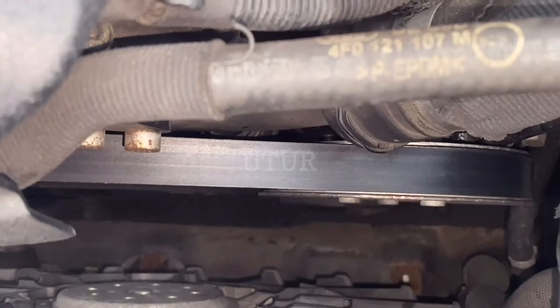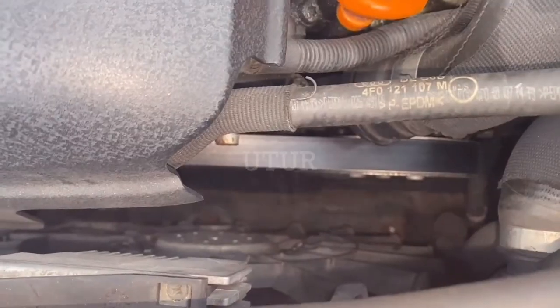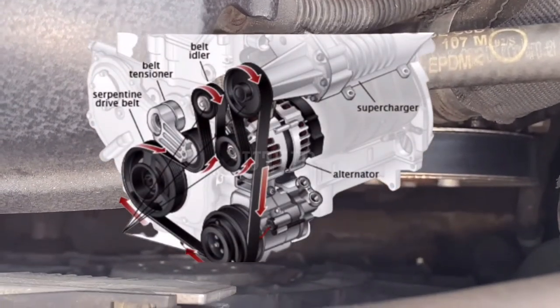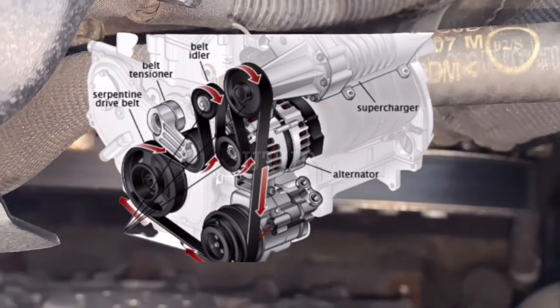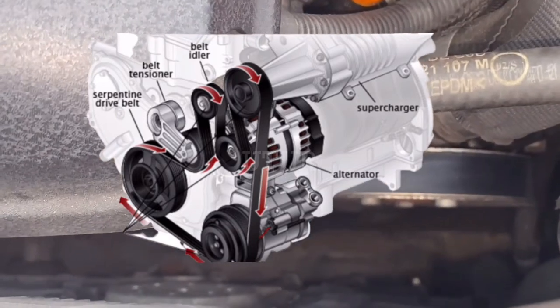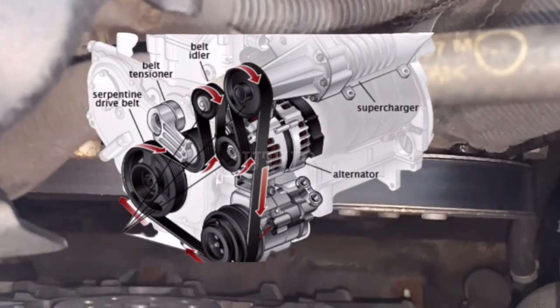Also inspect your belt for cracks, as an old dried belt can crack at any time. Ensure that your idler pulley is adequately tightened, as it regulates the belt connected to the crankshaft and helps to move numerous engine accessories like your alternator, power steering pump and the AC compressor. If your idler pulley doesn't hold the serpentine belt in place with the right tension as it spins, the belt may slip and the annoying squeal will start.